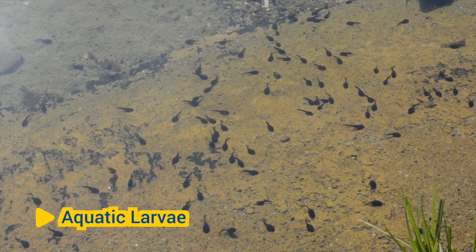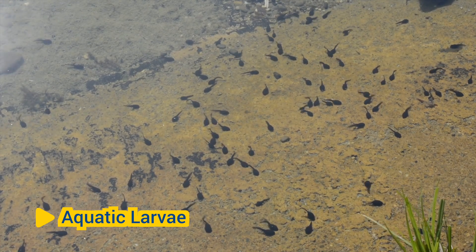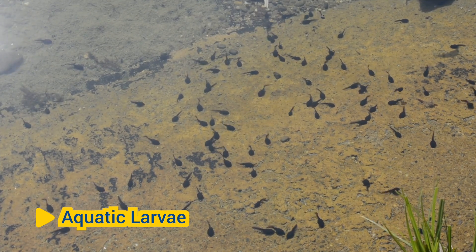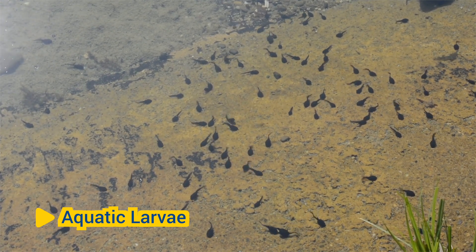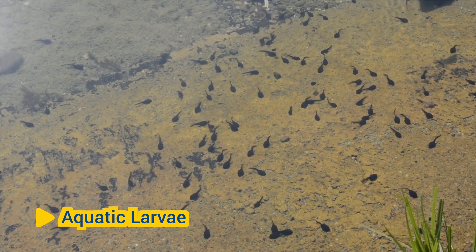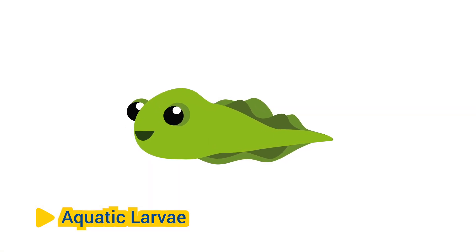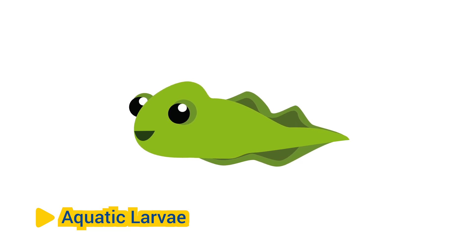Aquatic larvae: Amphibians typically begin their life cycle as aquatic larvae, which hatch from eggs laid in water. Larvae are adapted for aquatic life, with gills for respiration and a tail for swimming. As they undergo metamorphosis, larvae develop into adults with lungs, or both lungs and gills in some species, for breathing air, and limbs for locomotion on land.